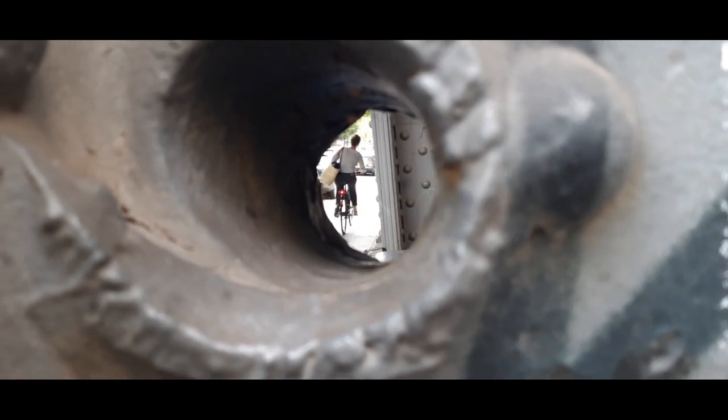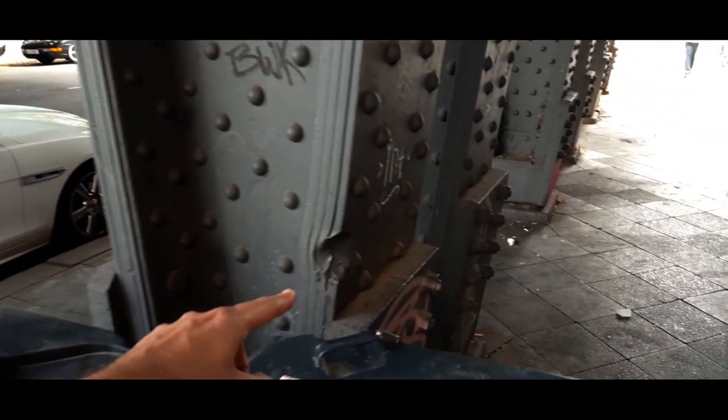It gets even more interesting. We can play Sherlock Holmes here and guess where the bullet went after the hole. There's this mark here, so maybe it bounced off this pillar to then finish on the wall here.